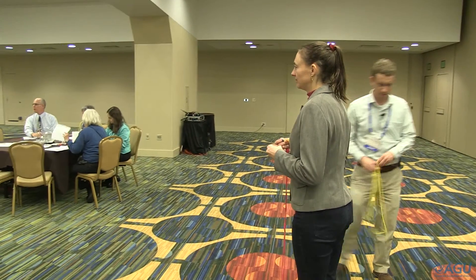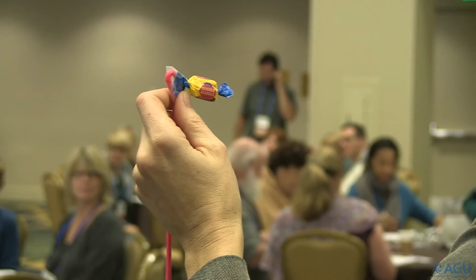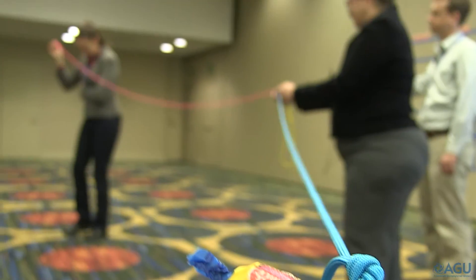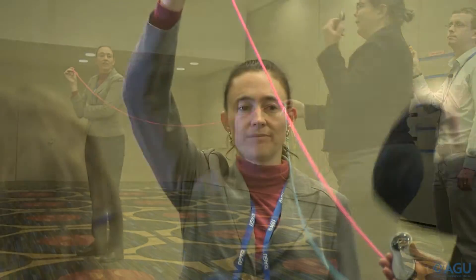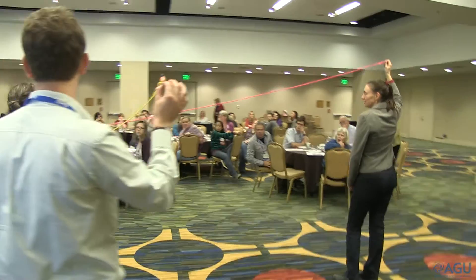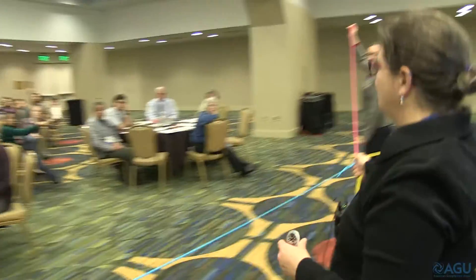The first activity we introduced to the teachers was really an introduction to GPS — what is it? There's a model using gum pieces because they're actually shaped like a GPS satellite, with the solid center and the little wings. You start by using these satellites in a string, where the string represents the distance and the time lag between the satellite and what the receiver would pick up on earth.